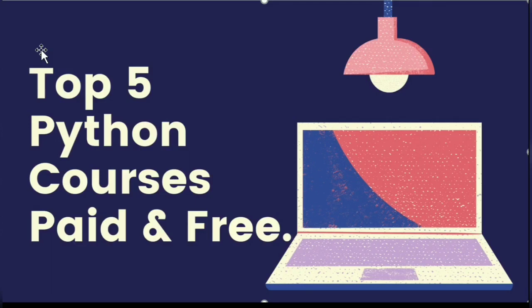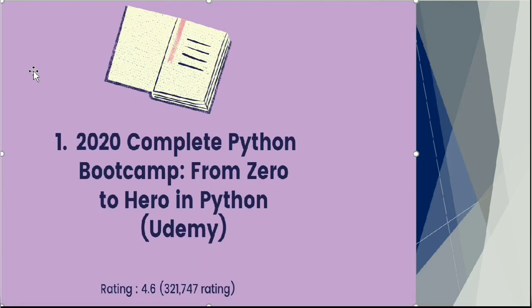Hello everyone, welcome back to Journey with Data. Many of you have been asking for Python courses that are either paid or free, so this video will answer all those questions. This is a combination of the top five paid Python courses and three free Python courses, so don't forget to watch till the end.